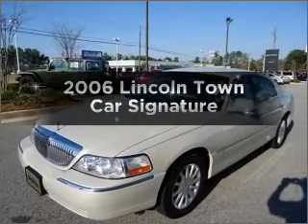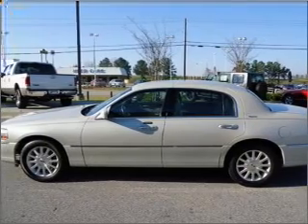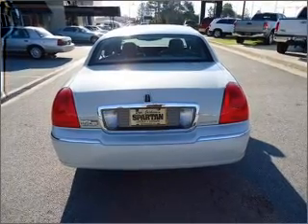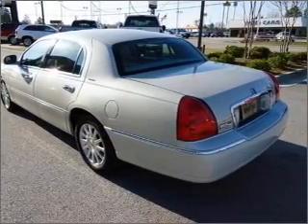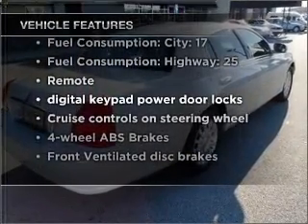Imagine yourself in this 2006 Lincoln Town Car — everything you need under one roof with this great vehicle. With a powerful eight-cylinder engine connected to a smooth-shifting automatic transmission, stand out from the crowd with premium wheels. Anti-lock brakes help you bring your vehicle to a safe stop. With these notable features, you won't want to miss out on the opportunity to own this amazing vehicle.